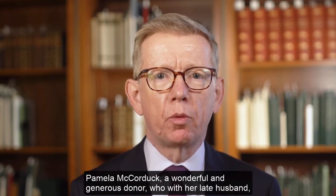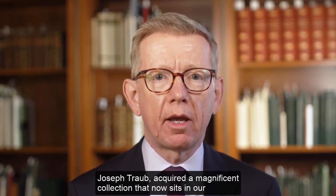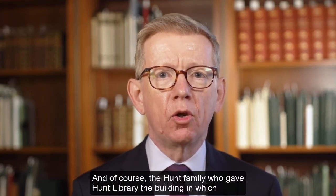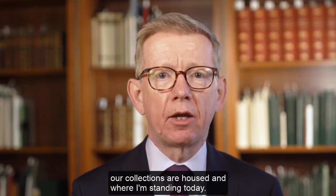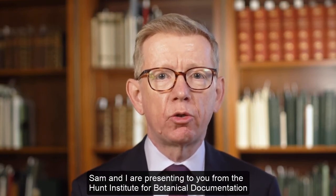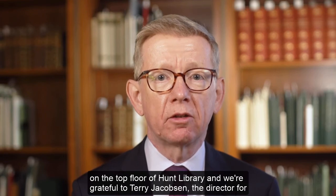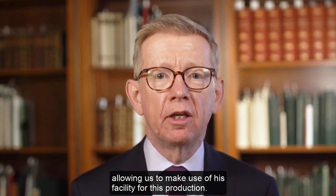Pamela McCordock, a wonderful and generous donor who, with her late husband Joseph Traub, acquired a magnificent collection that now sits in our fine and rare book room. And of course the Hunt family, who gave Hunt Library — the building in which our collections are housed, and where I am standing today. Sam and I are presenting from the Hunt Institute for Botanical Documentation on the top floor of Hunt Library, and we are grateful to Terry Jacobson, the Director, for allowing us to use his facility for this production.